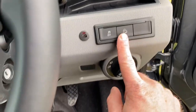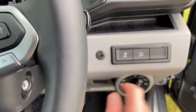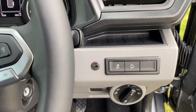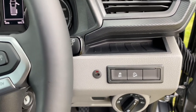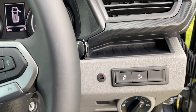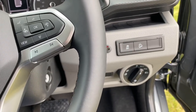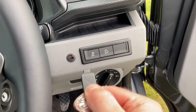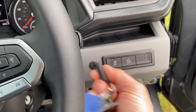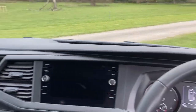It's got power folding mirrors, hill descent control just down here, and traction control off as well. There's also auto lights. This button here is an override for the additional alarm — so if the alarm ever goes off, you don't have to fumble with the key fob. There's a physical override you insert to shut the alarm off.